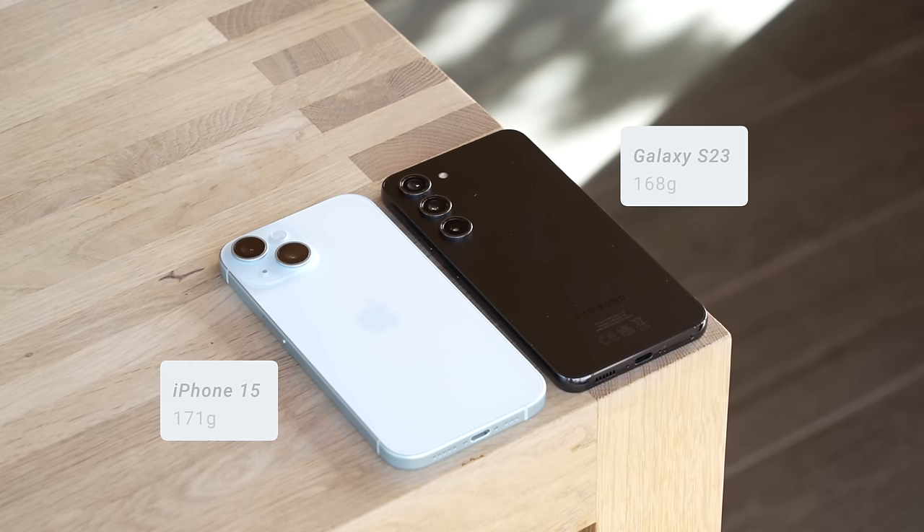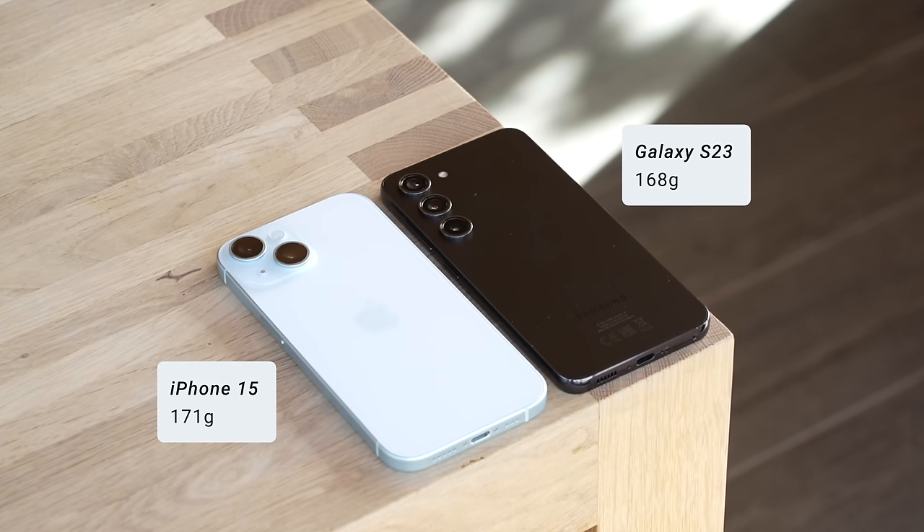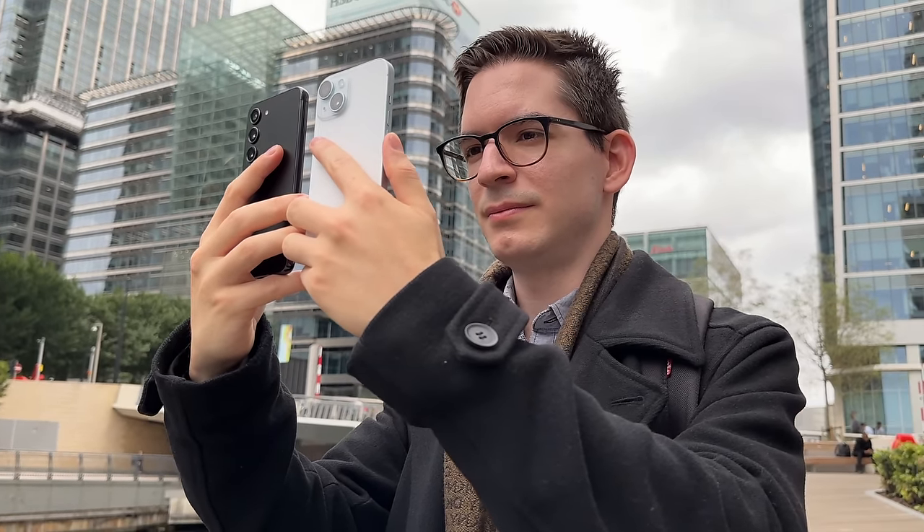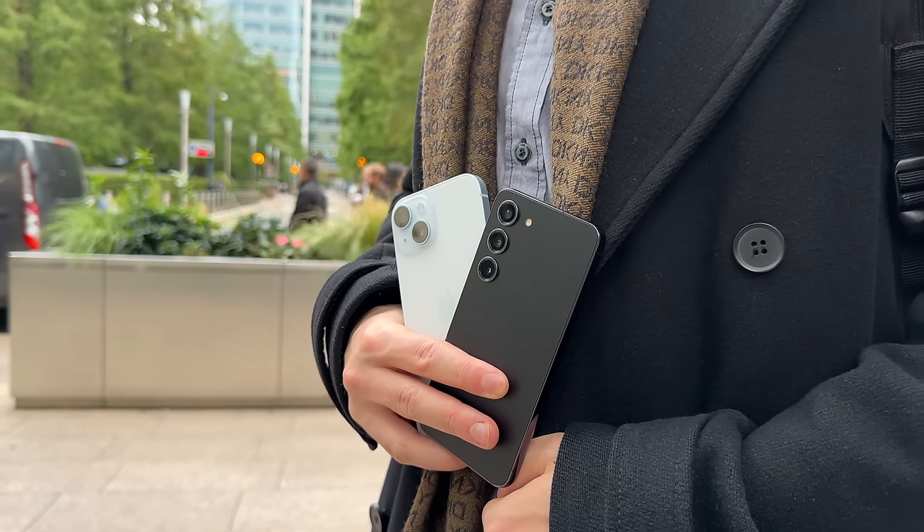The iPhone 15 weighs 171 grams compared to the S23's 168 grams. This difference is not noticeable, and I would describe both phones as feeling solid without being heavy. Both are also IP68 certified, which means you don't have to worry about using them in the rain — an essential feature if you live in London like me. Ultimately, these are both good-looking and well-made phones, but from a design perspective overall, I prefer the look and more comfortable feel in the hand of the S23.